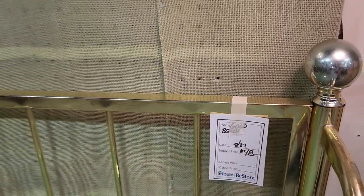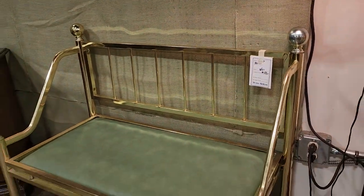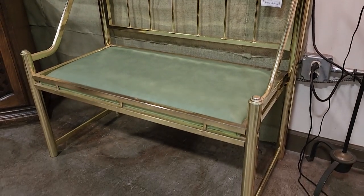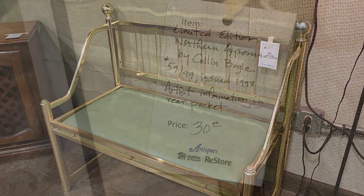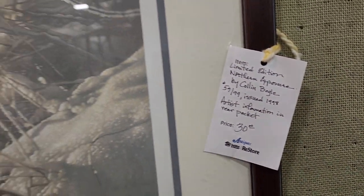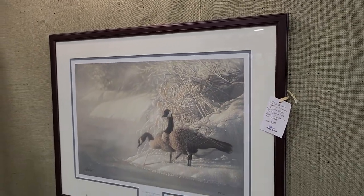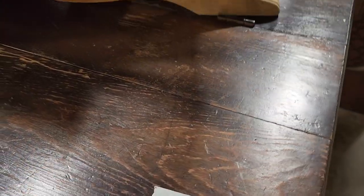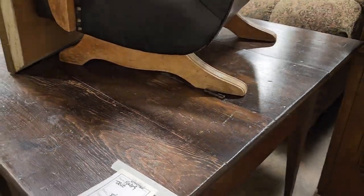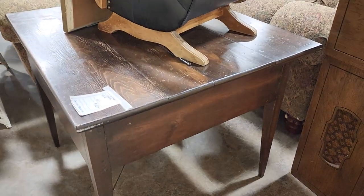Look at this gold bench — for $48, I'm not sure I like that shiny brass, but it would be great with two baskets slid under the bottom. Perfect for an entryway — maybe put your shoes in the basket. And I just wanted to showcase this picture — my Habitat ReStore gets lots of artwork, and sometimes more valuable pieces. I liked it because it had the Canadian geese on it. And look at this vintage table — I love the scratches on it, I love that it's vintage. That'd be perfect for an entryway.